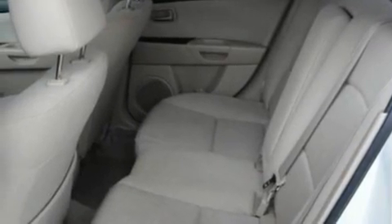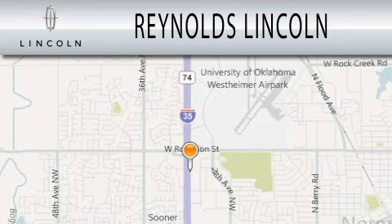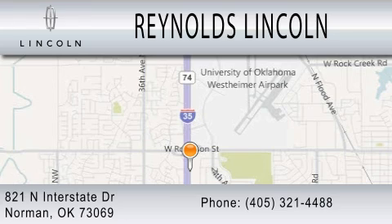Contact us today and schedule your opportunity to see this vehicle in person. Reynolds Lincoln is dedicated to doing everything possible to ensure that the experience you have selecting your next vehicle is as pleasant as possible. We are located at 821 North Interstate Drive in Norman.